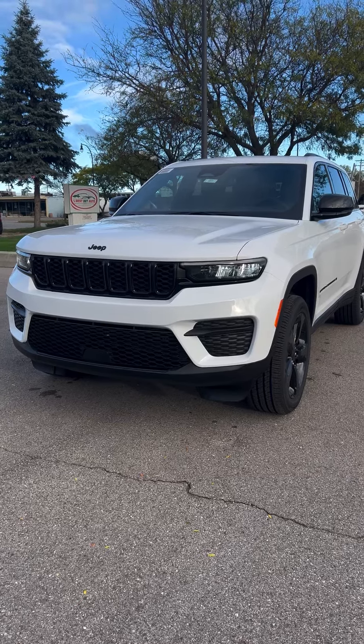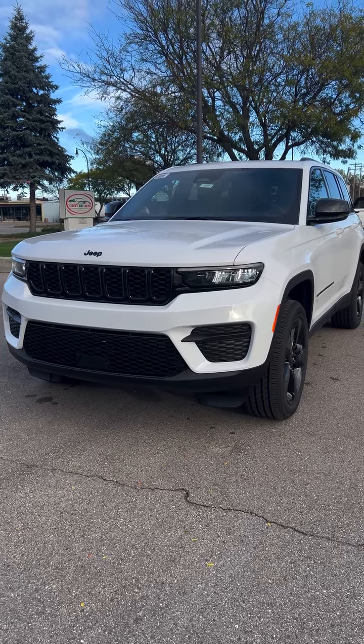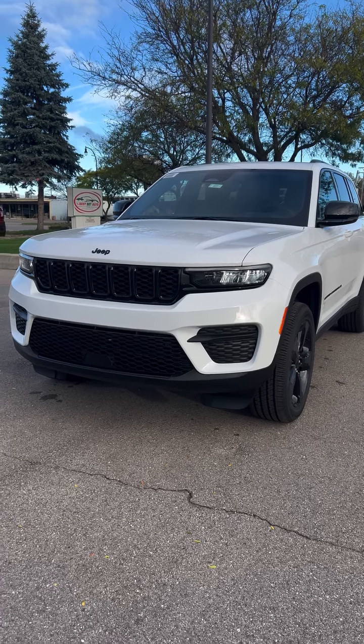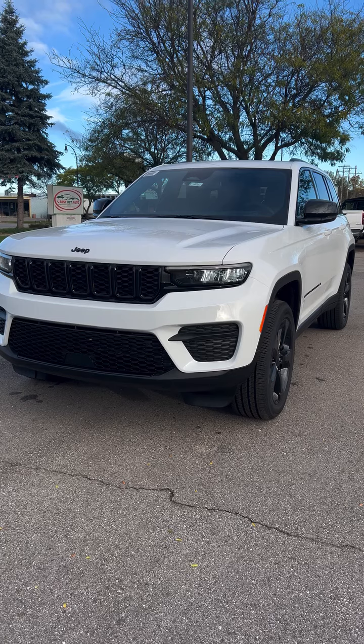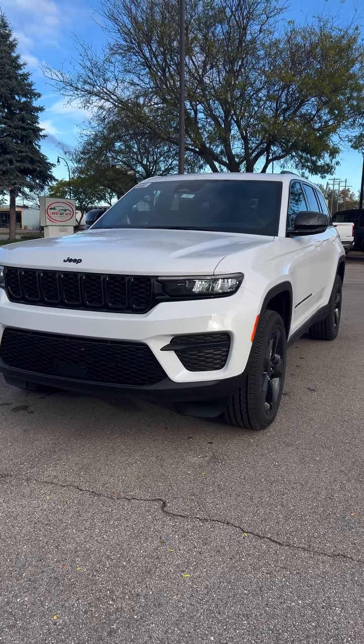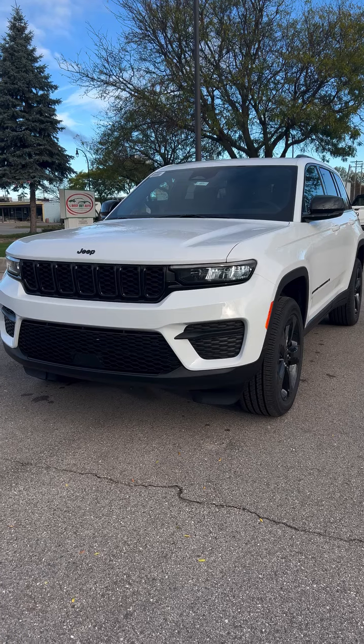Hey, this is Robbie at Livonia Chrysler Jeep. I saw you had some interest in some of our 2024 Grand Cherokees, so I wanted to take a quick video of one that we have — not only to let you know that we have them here and available, but to give you a better idea of what it is before you come in and check it out yourself.